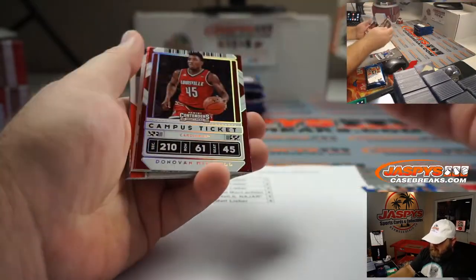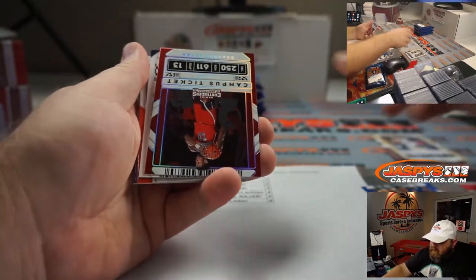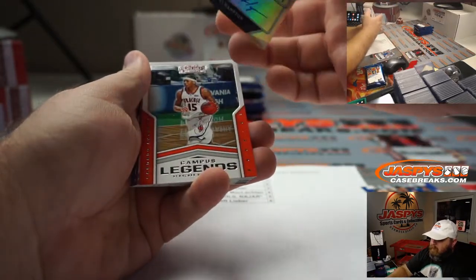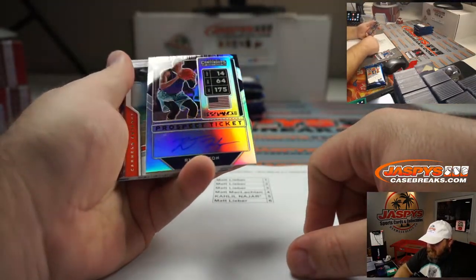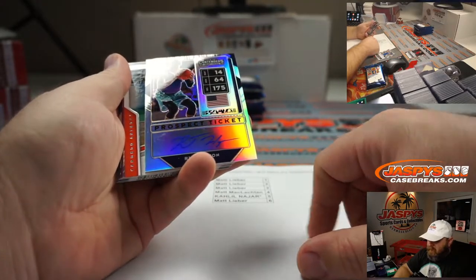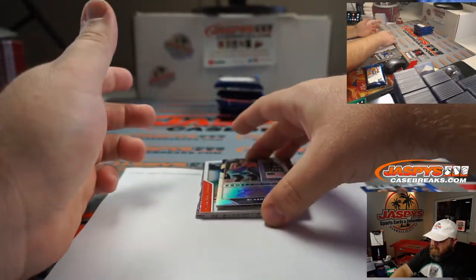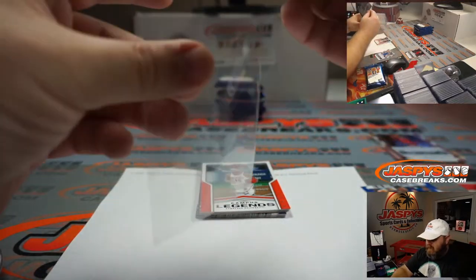Pack one for Matt Lieber: Zion campus ticket, Donovan Mitchell campus ticket, DeAndre Ayton campus ticket, and a very nice RJ Hampton prospect ticket auto — on-card silver. There's a little smudge on it but we'll leave that for you to clean up. Nice start, congrats Matt.